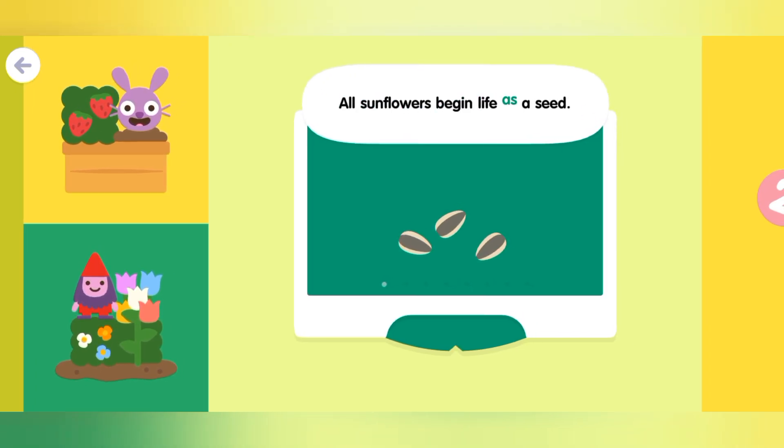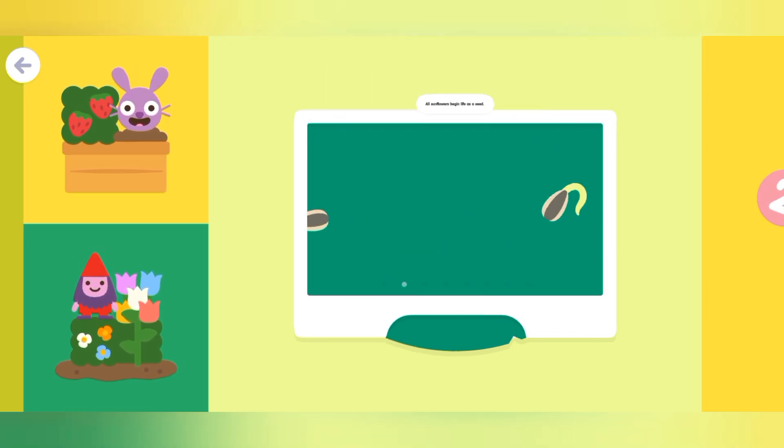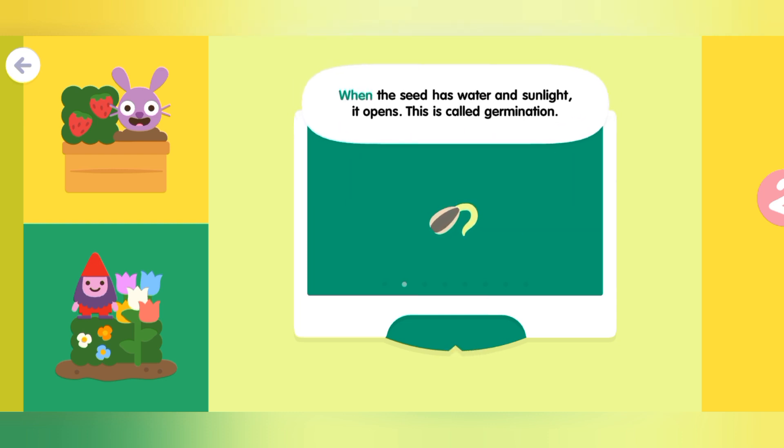All sunflowers begin life as a seed. When the seed has water and sunlight, it opens. This is called germination.